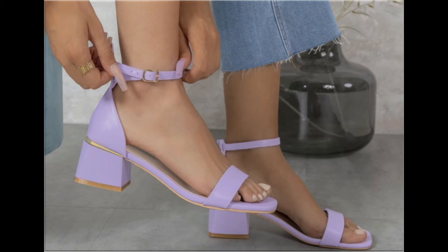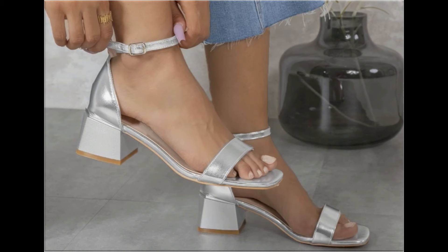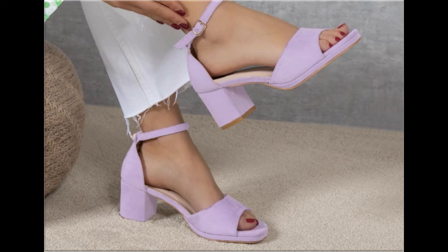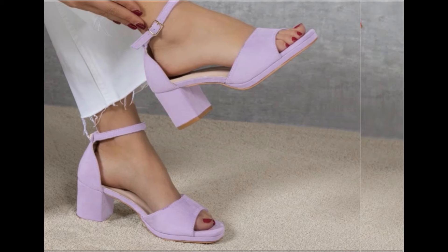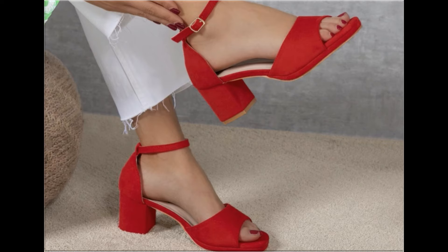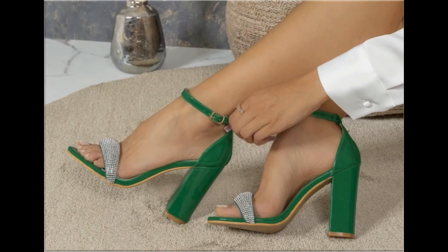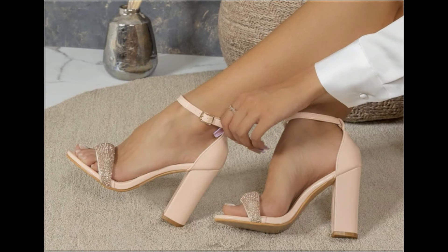Round, square, and pointed toe styles are used to design these footwears. Back closed, back open, zipper, and sling bag — all the best designs are included here. Printed, plain, embroidered, and embellished — all types of branded footwear are featured. The colors of these footwear are very bright, eye-catching, and attractive. You can match these beautiful colorful footwear with your outfits, handbags, and other fashion accessories.